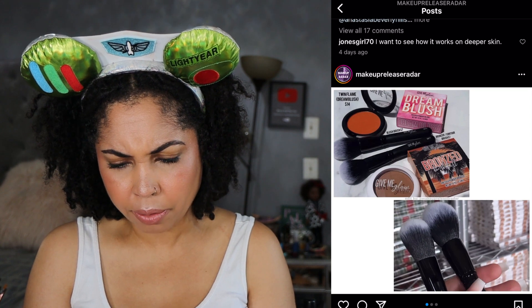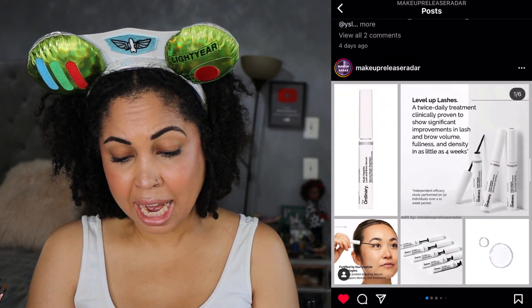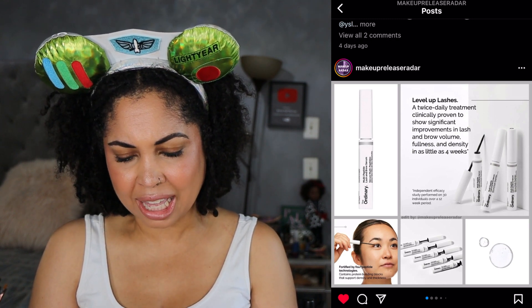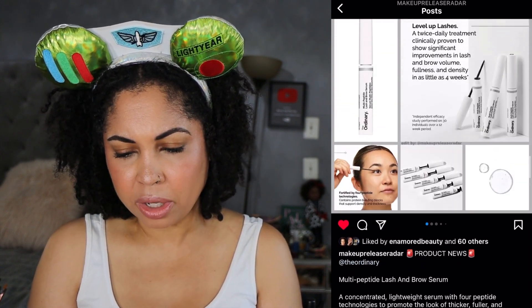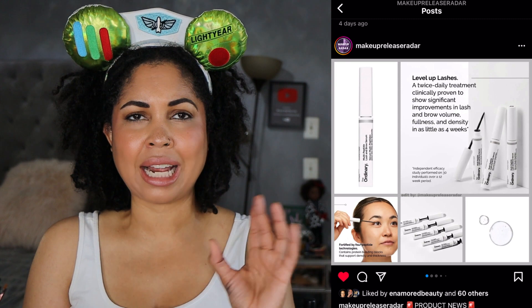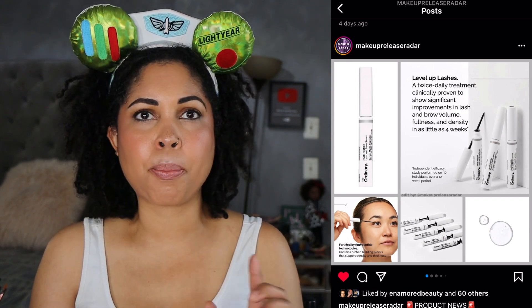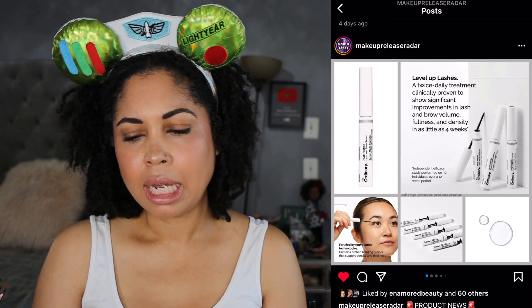Give Me Glow is releasing some bronzers and blushes as well as brushes — still coming soon, I'll keep you posted, but that's going to be a pass for me. The Ordinary has a lash and brow serum — it might have been mentioned before but it's now available at $14.50. I'd be interested in trying this because I use the Grande Lash, which works beautifully. I don't need to fix what's not broken, but the price difference is huge — $14.50 versus like $60.